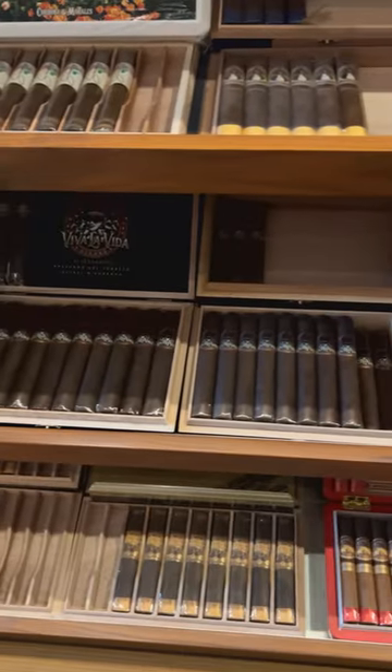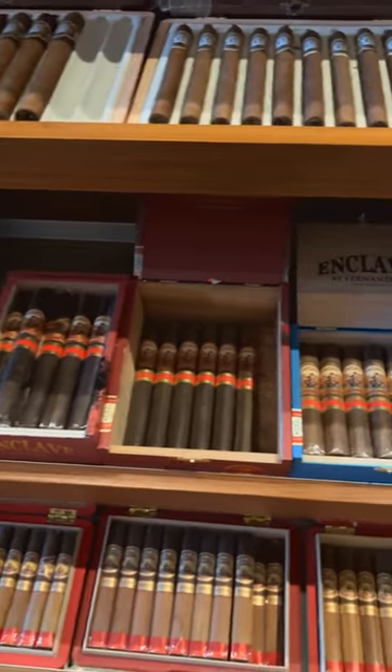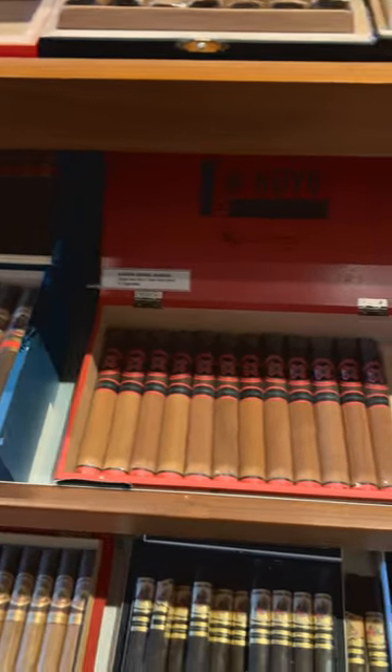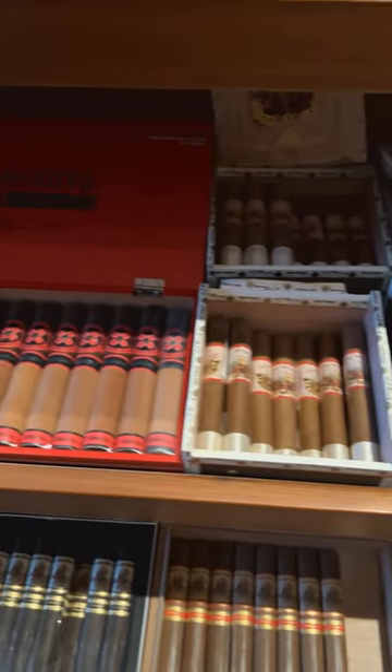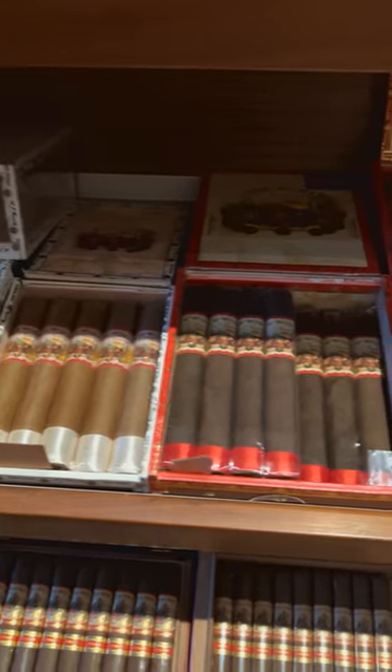The next brand I'm going to suggest is AJ Fernandez, specifically The New World. Any AJ Fernandez is going to be good — still Nicaraguan tobacco — but AJ Fernandez is looked at as a spotlight blender. What I mean by a spotlight blender is everybody wants to make a cigar with him. Aging Room is doing a cigar blend with him, and a bunch of other top brands want his blend with their selection.